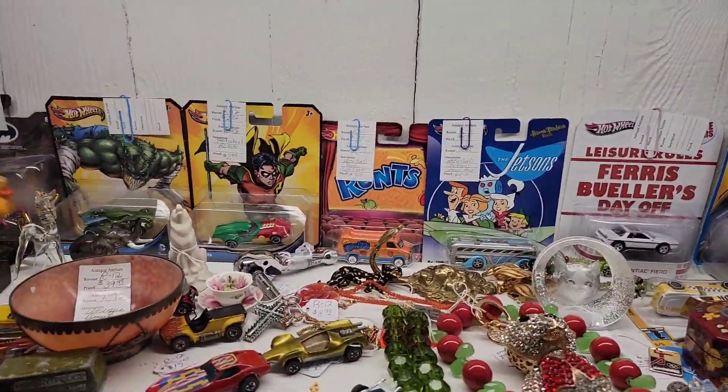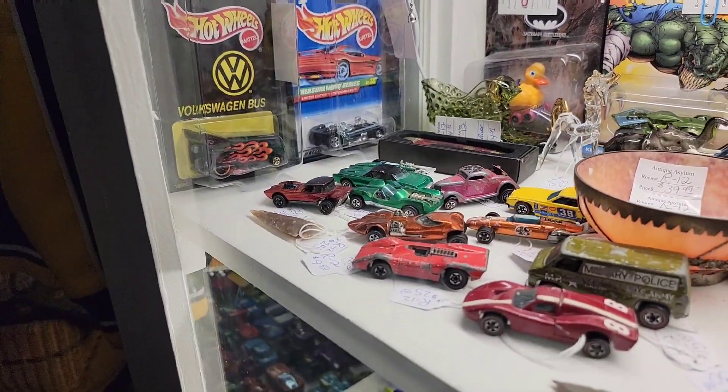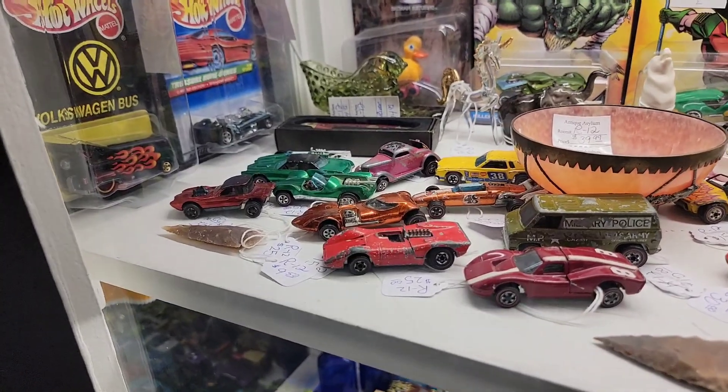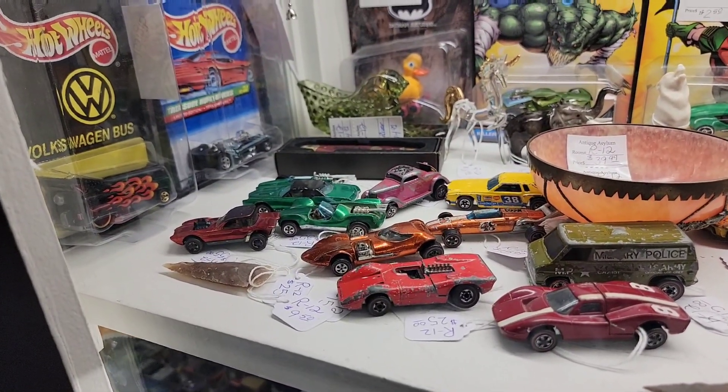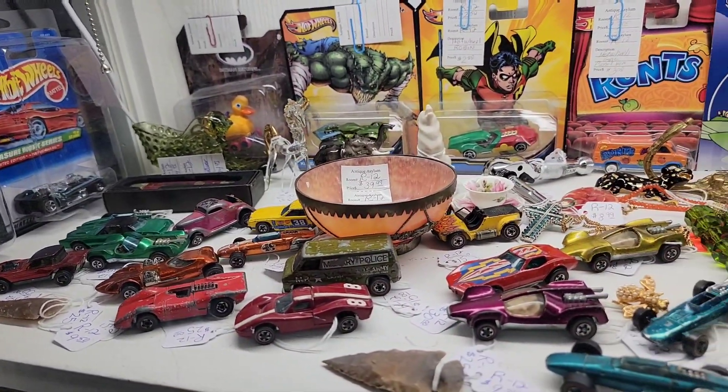Oh Ferris Bueller's Fiero, nice. These are sweet 16 cars. Some red lines.